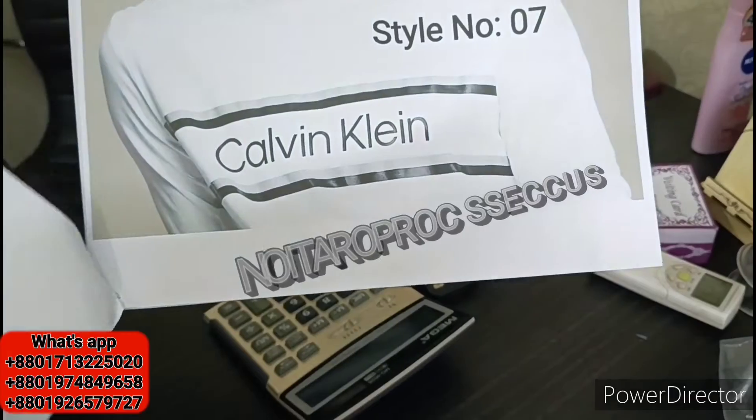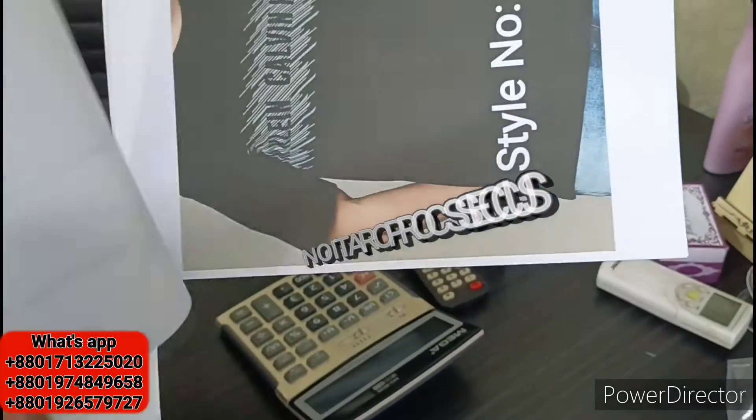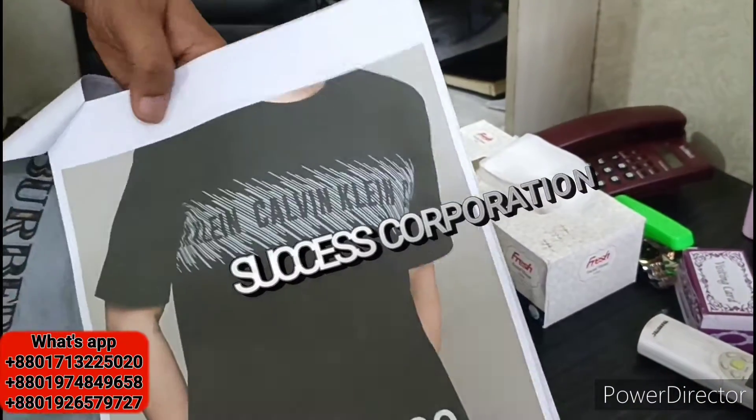This is a T-shirt. Barberi. Kelvin Klein. This is the design of the factory. This is already sold in the factory.